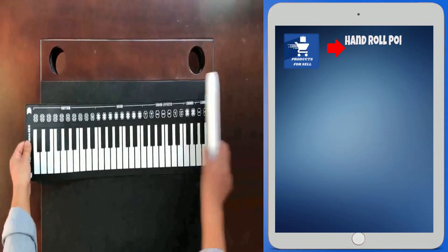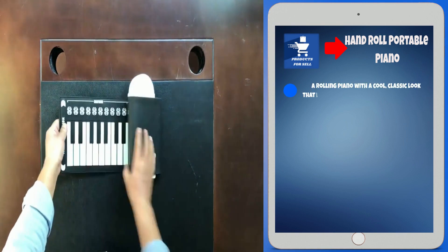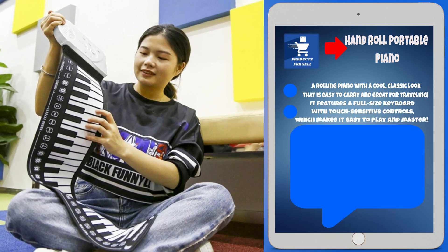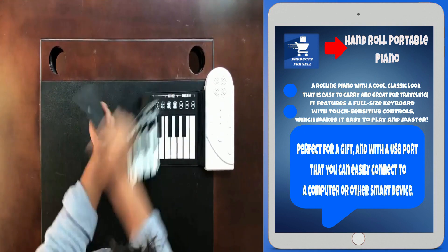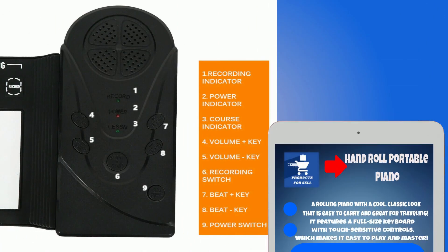Product number three is the Hand Roll Portable Piano. A rolling piano with a cool classic look that is easy to carry and great for traveling. It features a full-size keyboard with touch-sensitive controls, which makes it easy to play and master. Perfect for a gift, with a USB port that you can easily connect to a computer or other smart device.